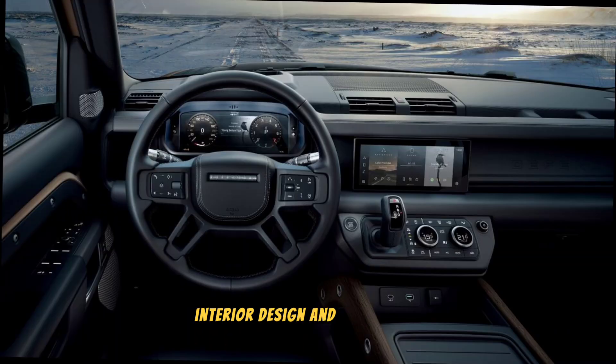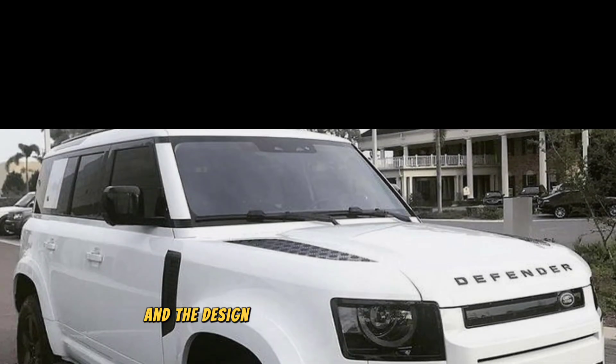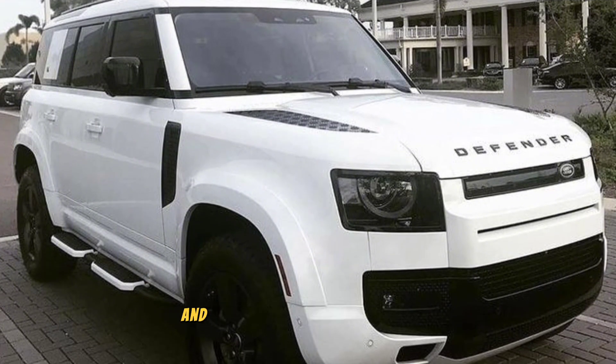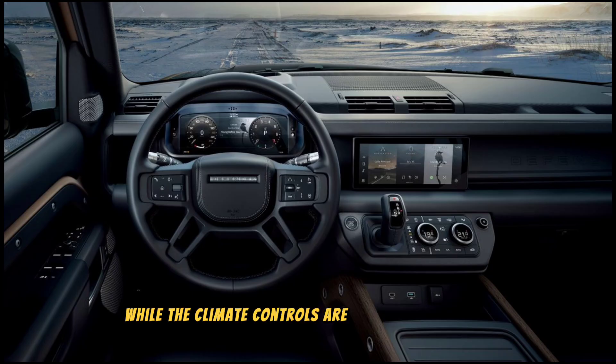Step inside the Defender and you're greeted by a surprisingly luxurious cabin. Land Rover has used high-quality materials throughout, and the design is both functional and stylish. The infotainment system is easy to use and features a 10-inch touchscreen, while the climate controls are simple and intuitive.